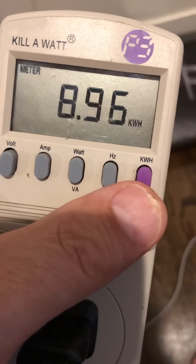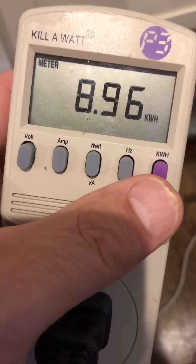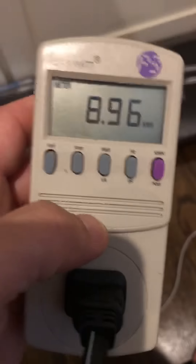Let's just call it 9 kilowatt-hours. Times that by 8 cents a kilowatt-hour — that's 72 cents. It's basically cost us a buck when all is said and done for that cable box. So about 12 bucks over the course of a year — a buck a month.